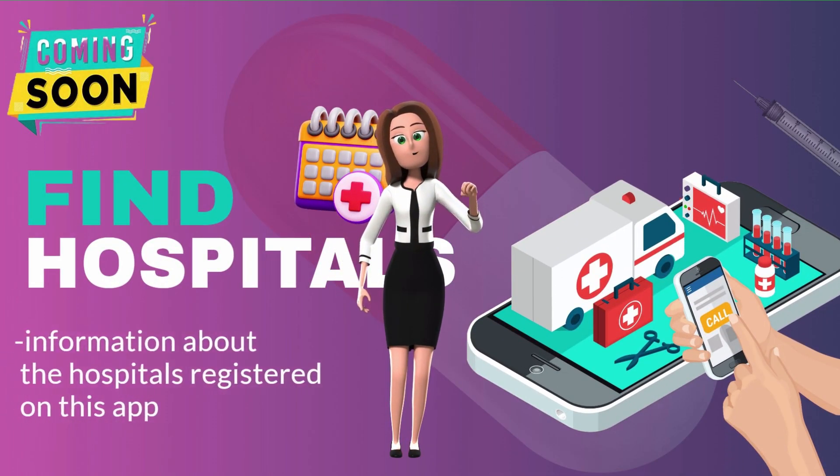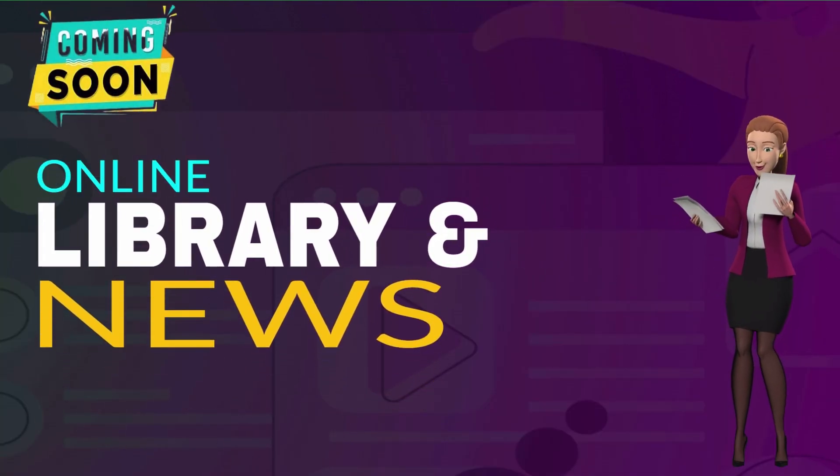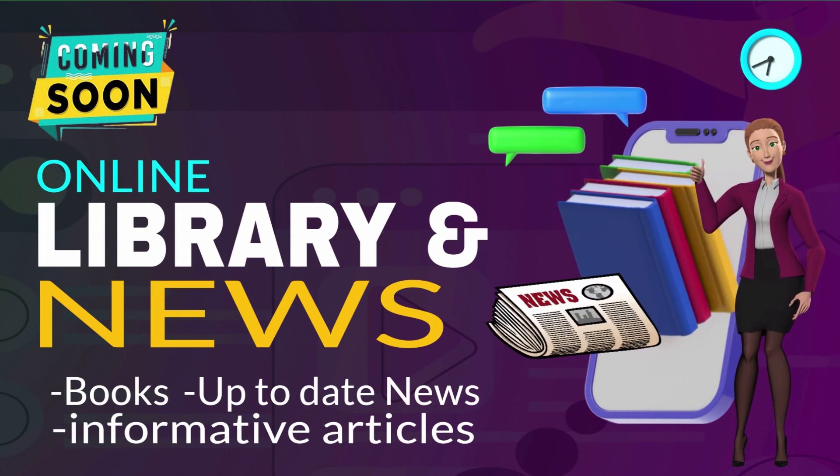Information about the hospitals registered on this app. Here you can see books, informative articles, up-to-date news, and much more.